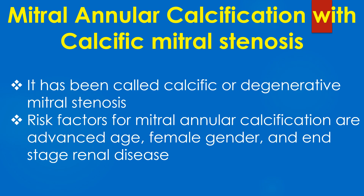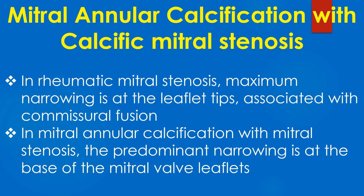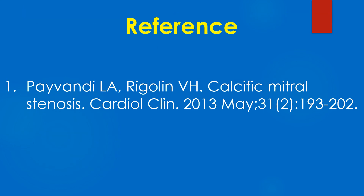Risk factors for mitral annular calcification are advanced age, female gender, and end-stage renal disease. In rheumatic mitral stenosis, maximum narrowing is at the leaflet tips and is associated with commissural fusion. In mitral annular calcification with mitral stenosis, the predominant narrowing is at the base of the mitral leaflets. Here is an important reference on mitral annular calcification with calcific mitral stenosis.